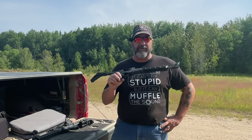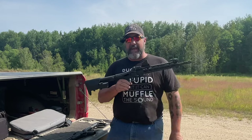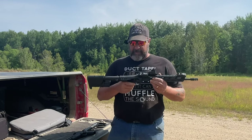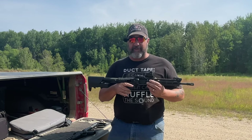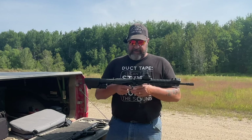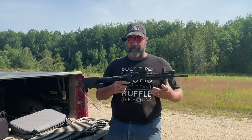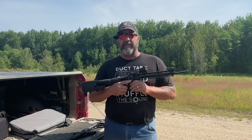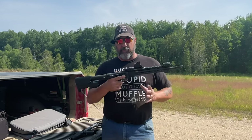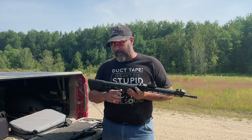Another difference: the Kel-Tec does not have last round bolt hold open, whereas the Smith & Wesson does. Essentially you have an M&P pistol lower on the FPC — it operates very similarly to any other M&P pistol. The mag releases are in the same place, the bolt releases are relatively in the same place, and the safety is in a slightly different spot because it's a rifle. But for the most part, it's an M&P lower, and it does have last round hold open — a major advantage.